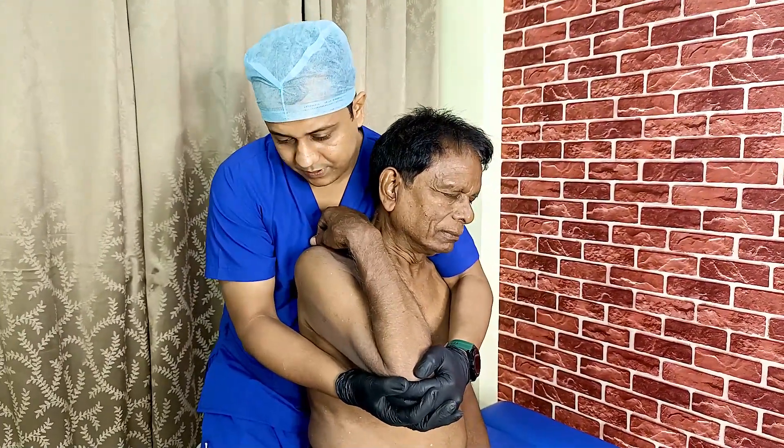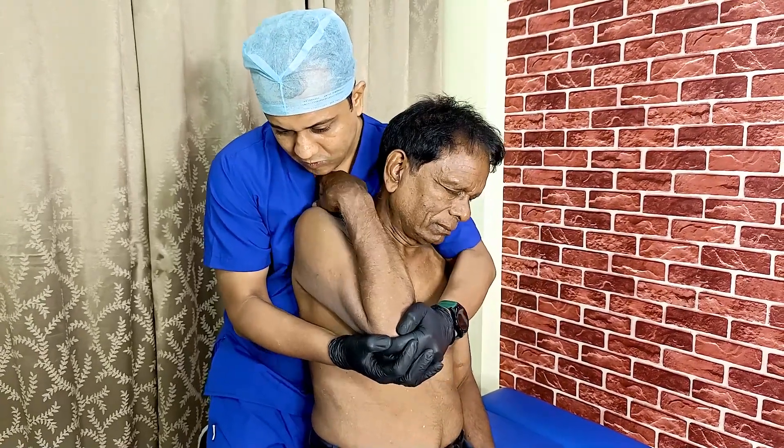Now upper trapezius release. Now shoulder adjustment. Good. Wow.